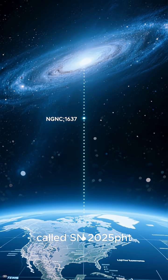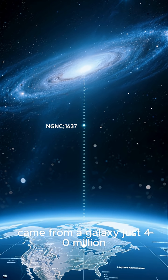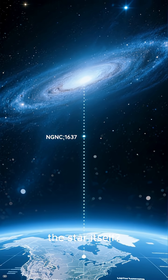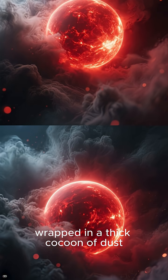The explosion, called SN2025PHET, came from a galaxy just 40 million light-years away, known as NGC 1637. And the star itself? It was massive, bright, and hidden, wrapped in a thick cocoon of dust.